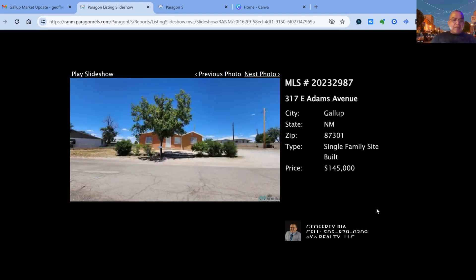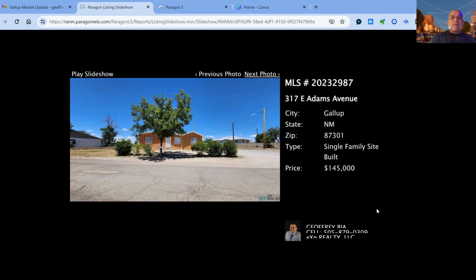317 East Adams on the market for $145,000. This one's a three bedroom, two bath property, built in 1960. Square footage is 1,302 square feet of living space, on the market for 200 days.